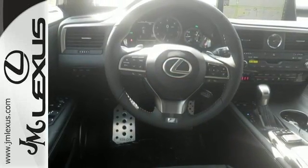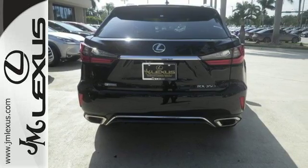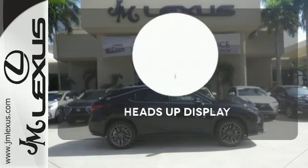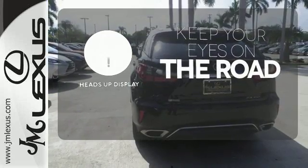Enjoy soft phone conversations through Bluetooth, listen to HD radio, and control it all with steering wheel-mounted audio controls. The Mark Levinson sound system gives you a rich listening experience. You don't have to take your eyes off the road for the information you need with the heads-up display.